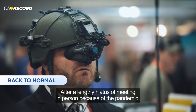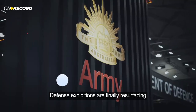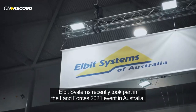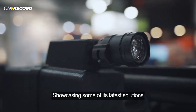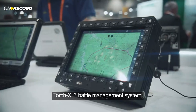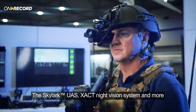After a lengthy hiatus of meeting in person because of the pandemic, defense exhibitions are finally resurfacing. Elbit Systems recently took part in the Land Forces 2021 event in Australia, showcasing some of its latest solutions, including the Elinx Software Defined Radio, Torch X Battle Management System, the Skylark UAS, and the Exact Night Vision System.